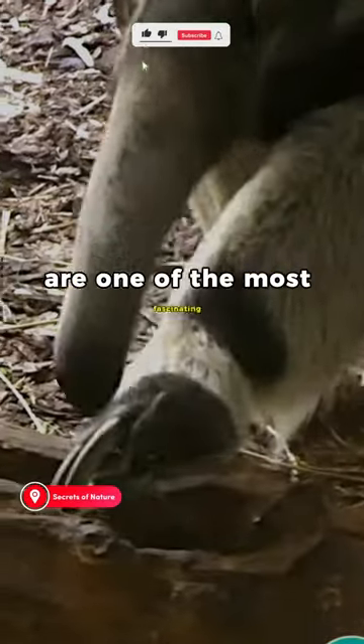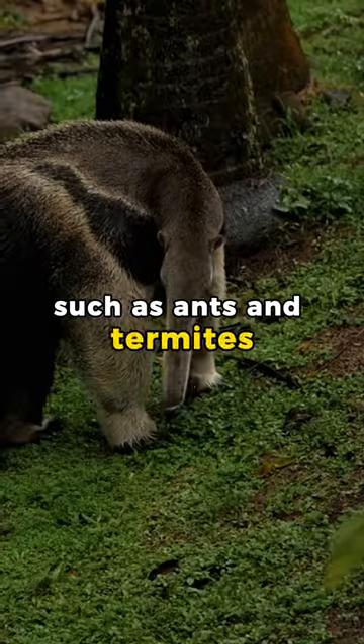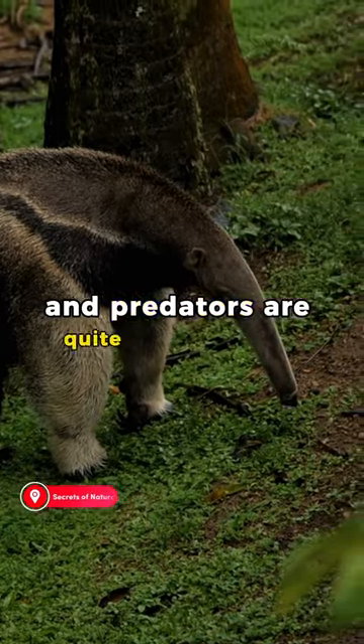Giant anteaters are one of the most fascinating animals in the world. As their name suggests, they eat insects such as ants and termites. However, this animal's hunting strategy and predators are quite remarkable.